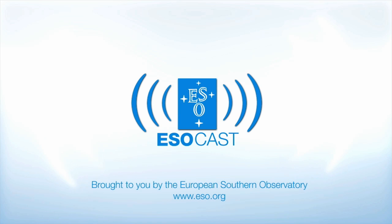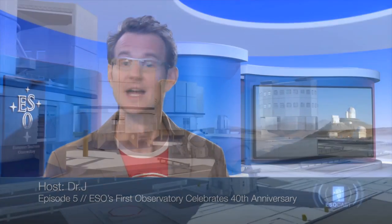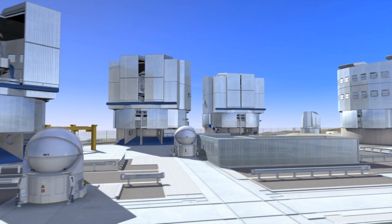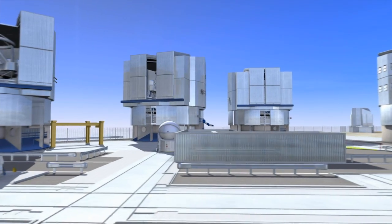If you're caught up with Hubble, make sure to get the latest from the ground too. The ESOcast highlights the best of the European Southern Observatory and its powerful telescopes that observe from high in the Chilean Andes at the Southern Hemisphere's best-known sites for astronomical observations.